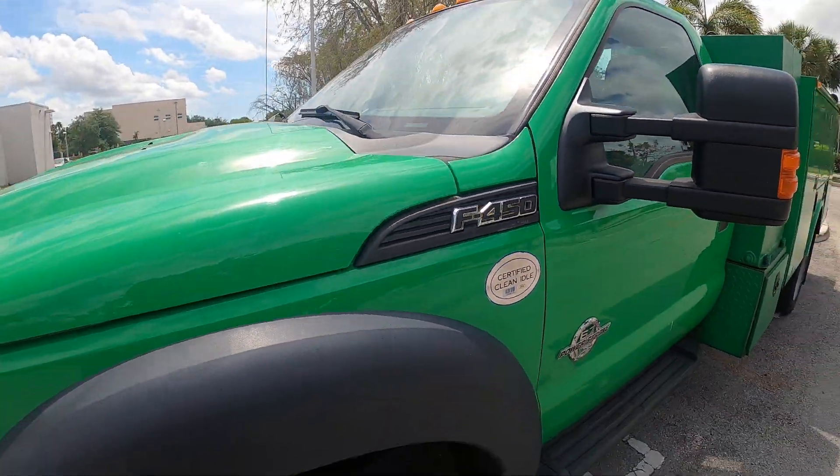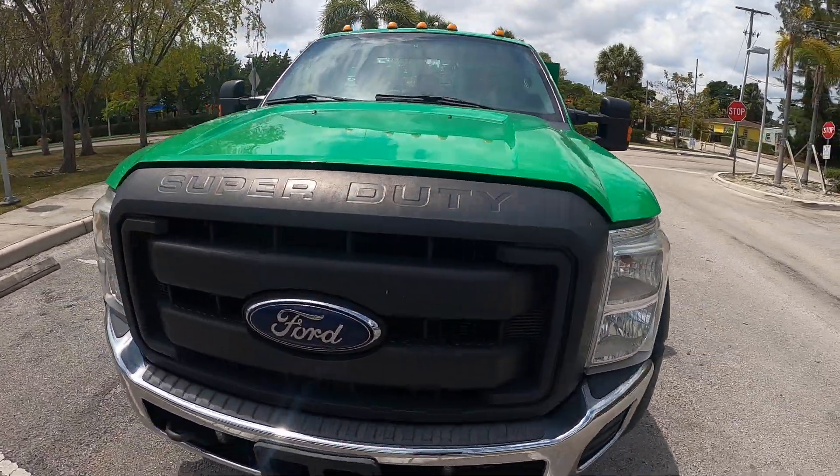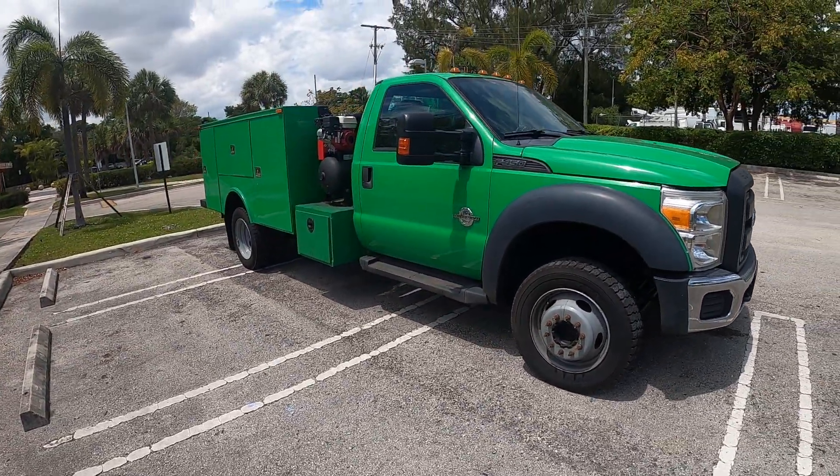This is a fleet-maintained truck, previously owned by Sunbelt Rentals.